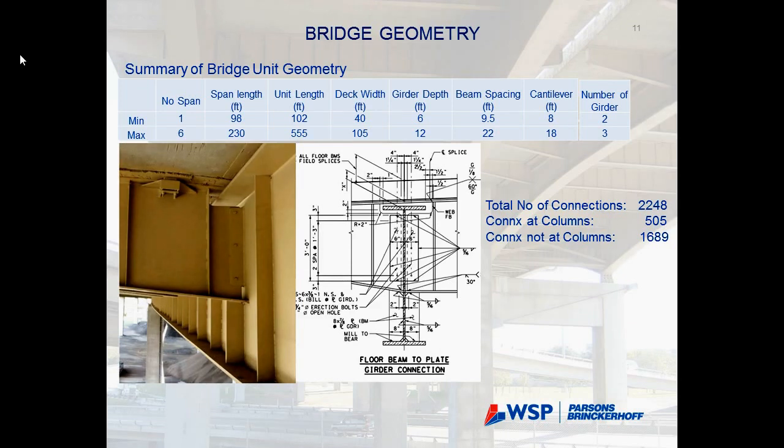Here is a brief summary of the geometric extent: lengths range from almost 100 feet to over 550 feet, the number of spans ranges from one to six, and girder depths go up to 12 feet. The only constant in this bridge is the connection detail — essentially the same connection detail concept with some variation in dimensions.